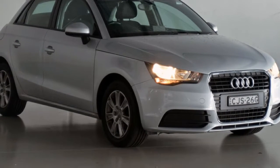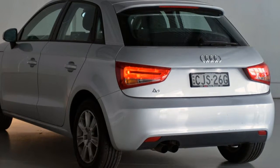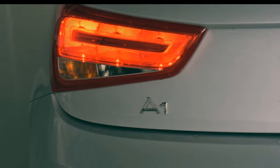Look no further than this 2012 Audi. This has an efficient 1.4-litre engine and a smooth shifting automatic transmission. The attractive silver exterior is complemented by its stylish interior.